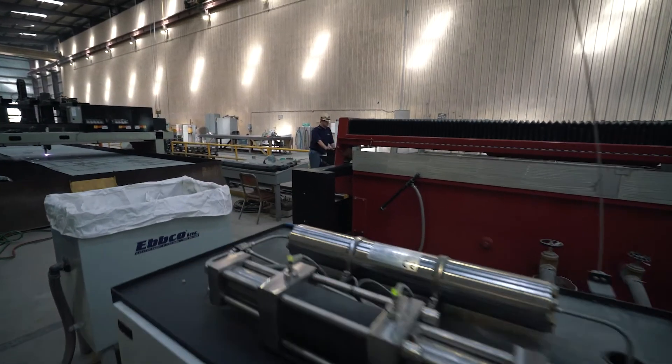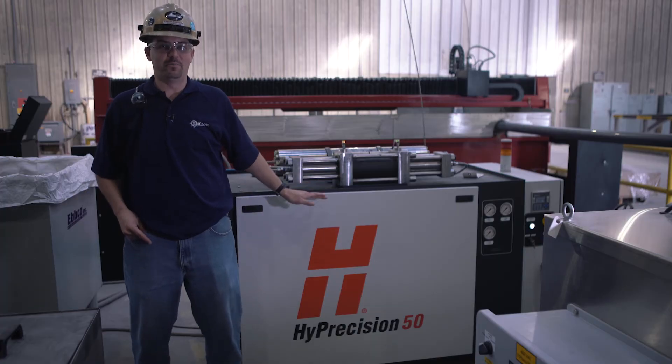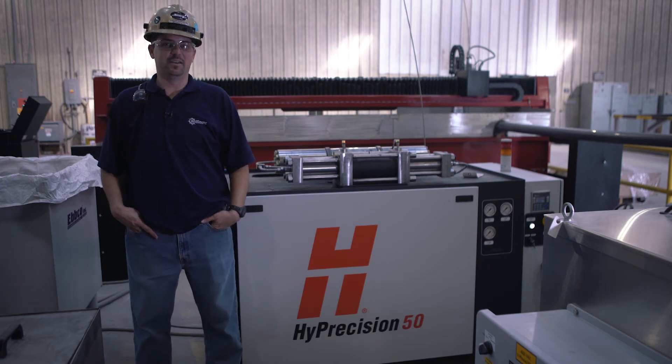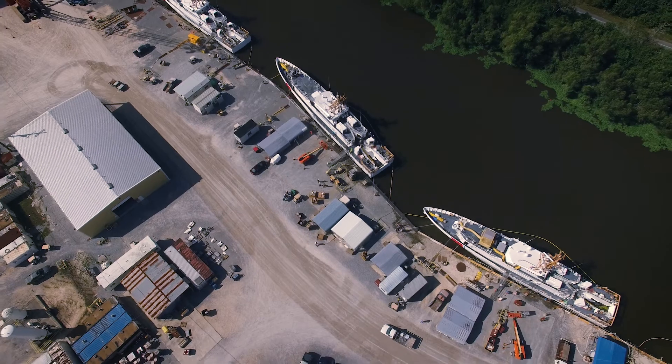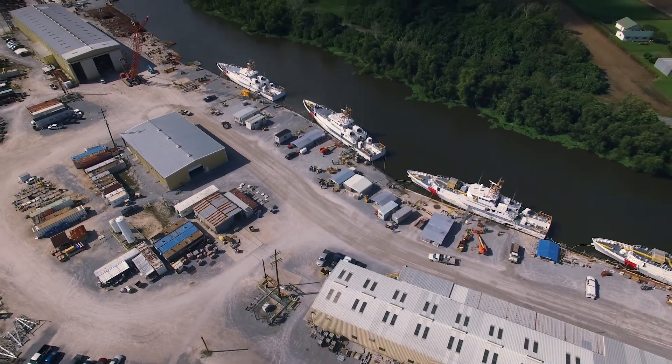From my experience operating a waterjet, this is the first time I've ever operated a waterjet table, and I would definitely recommend Hypertherm for the ease of use and maintenance. When we start a job, we have confidence that it's going to run without any problems.